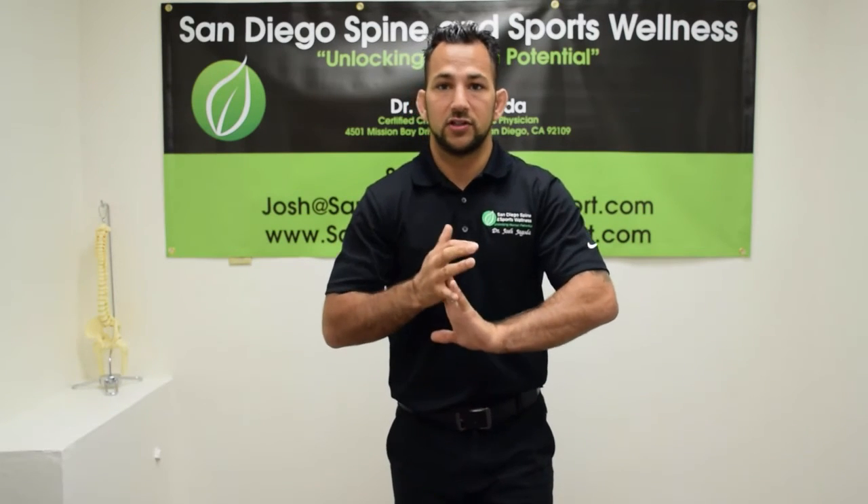So keep that in mind. Start with conservative treatment — start with stretching, exercise, manual therapy, and releasing. Then if that doesn't go away, there you go, you have your first plan. I'm Dr. Josh Jagoda. This is some information about carpal tunnel. Make sure you open up your hands — we'll see you guys for the next episode. Bye.